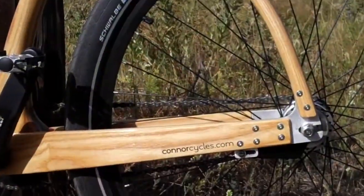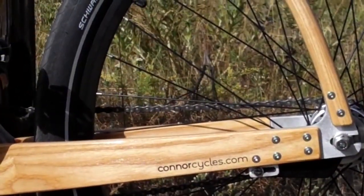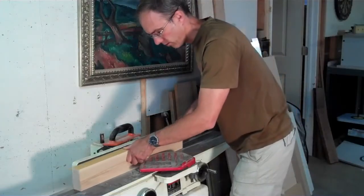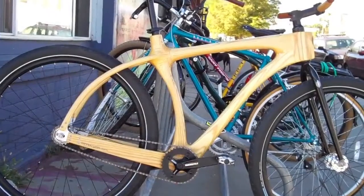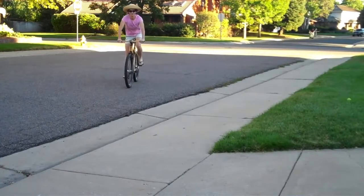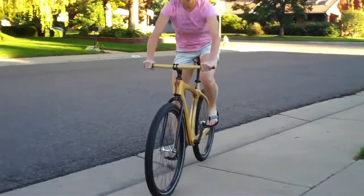The frame is made from American white ash and black walnut and is hand sculpted into a unique work of functional art. It's strong, about the weight of a cruiser bike. Unlike aluminum, steel, or other materials, wood smooths out the ride thanks to its natural ability to absorb impacts and vibrations.